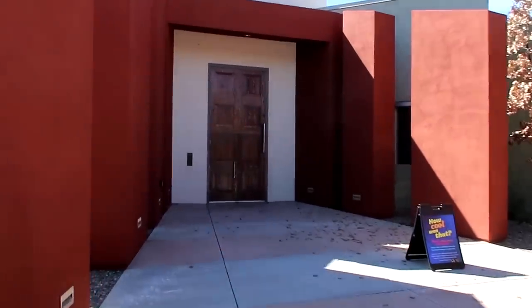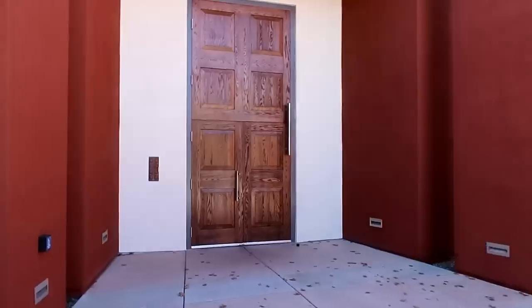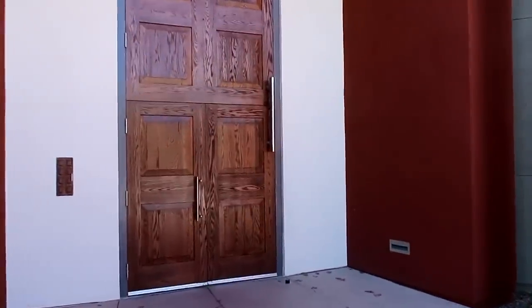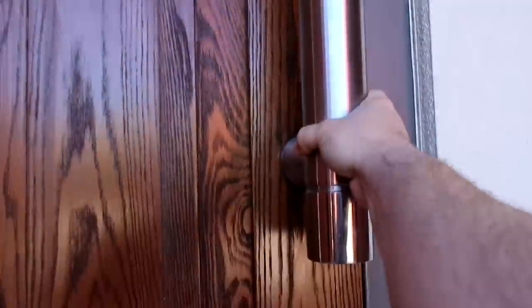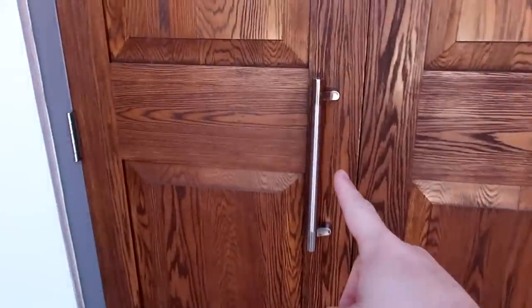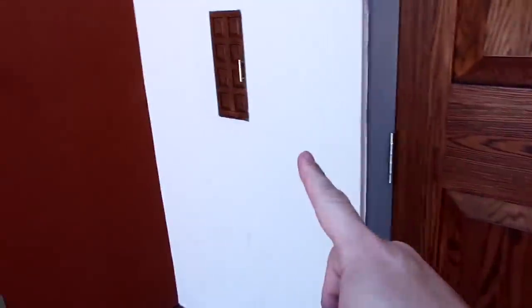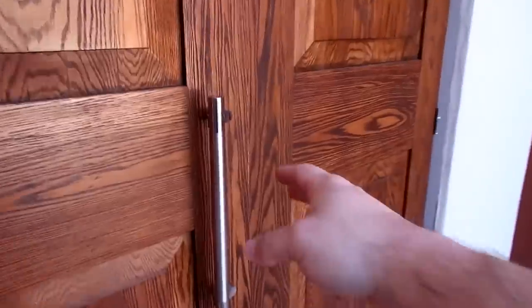We enter through this giant doorway - this door is like over 20 feet tall. Let me see if I can get it open... oh wait, we have a tiny secret hatch right here. And then there's an even tinier door right here - this doesn't open either. Okay, we'll try door number three.